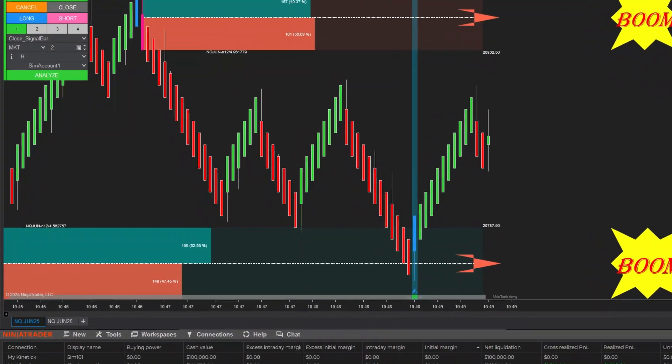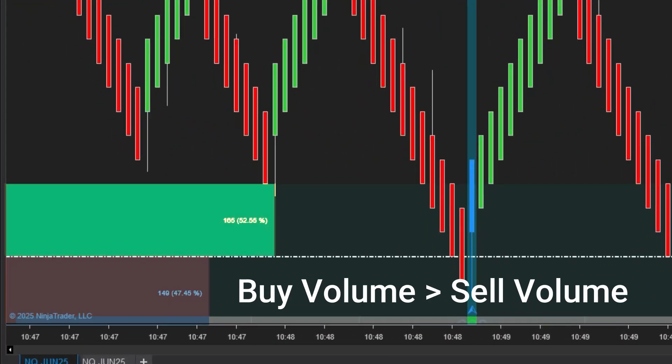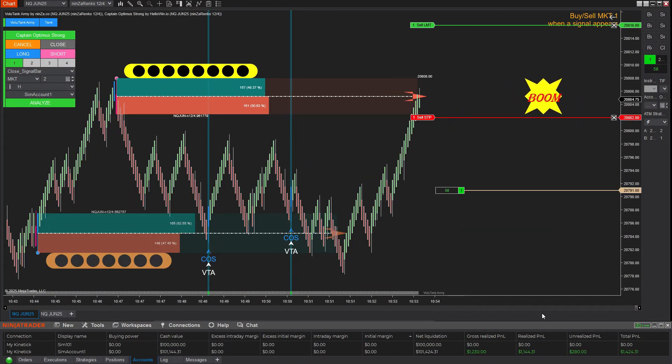Next, we can clearly see that this demand zone shows dominant buy volume over sell volume, which gives us a valid reason to wait for a buy opportunity here. As expected, the buy trade was taken and was once again safely protected by trailing the stop at the right time.